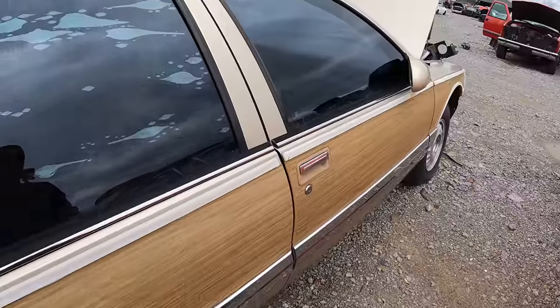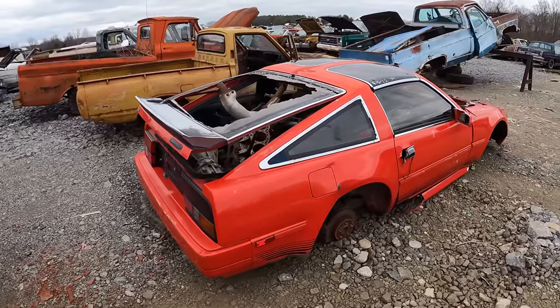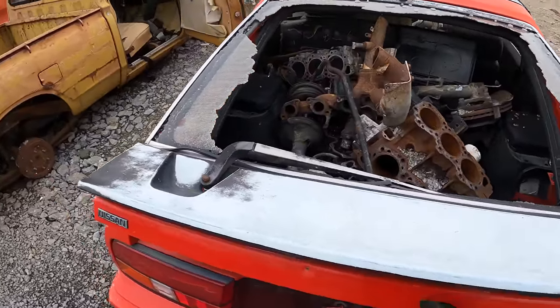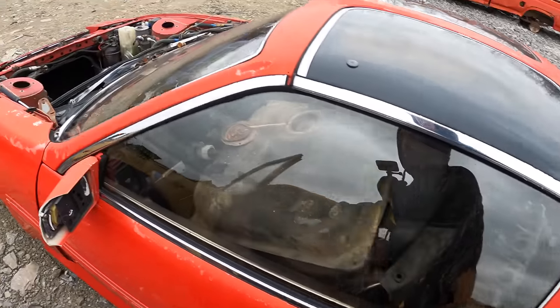That's amazing — this thing's pretty straight though. Yo, another Z over here, with this cool wing too. There's a dealership badge — something performance, I guess.